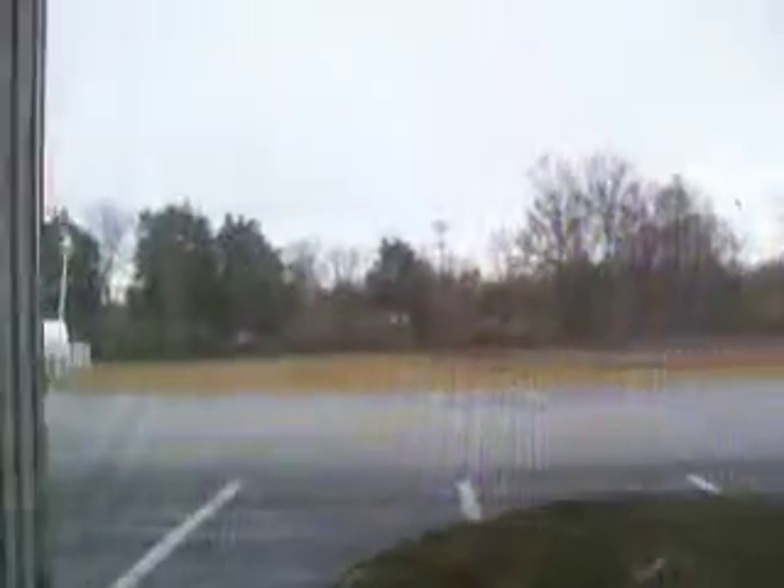We'll start off with the outside view here — nice little view of the parking lot. It's pretty dead here today, being kind of the beginning of the week.